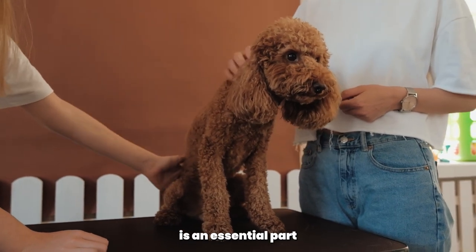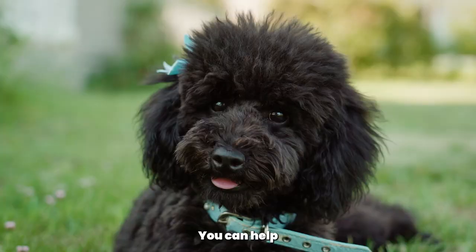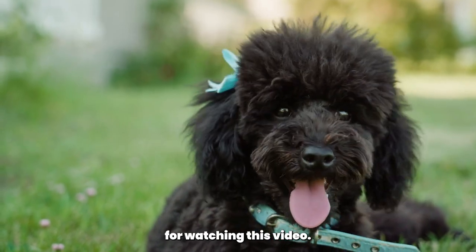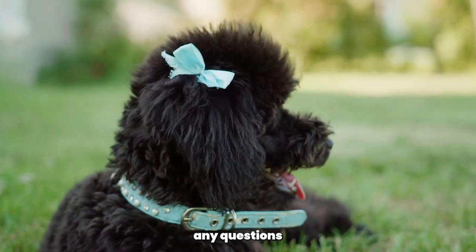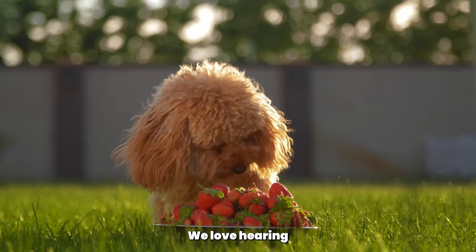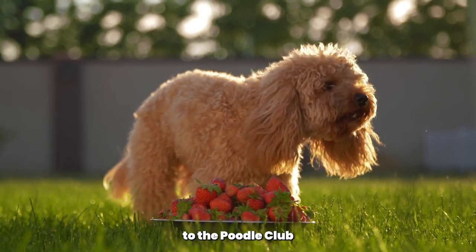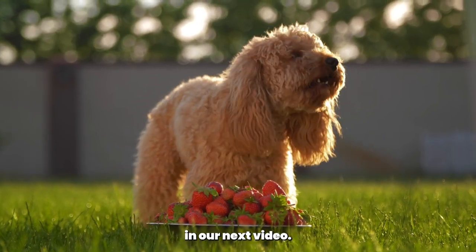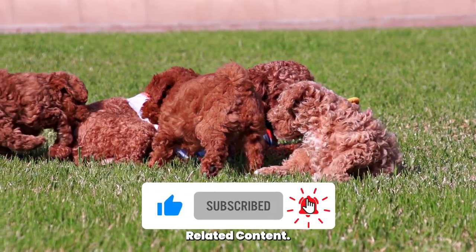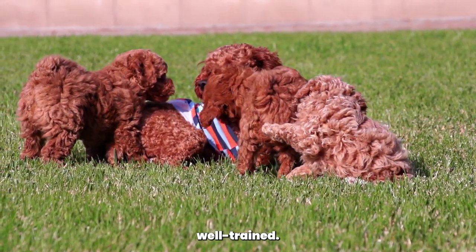In conclusion, teaching your Poodle basic commands is an essential part of owning a dog. By following these simple steps and tips, you can help your Poodle become a well-behaved and obedient member of your family. Thank you for watching, and if you have any questions or need further assistance, please don't hesitate to leave a comment below. We love hearing from our viewers. Don't forget to hit the like button and subscribe for more Poodle-related content. Until next time, keep your Poodle happy, healthy, and well-trained.